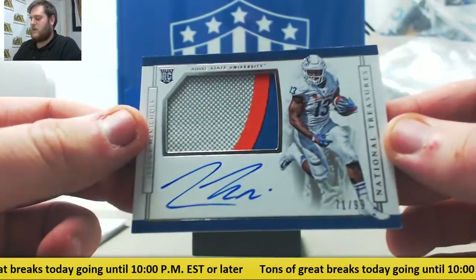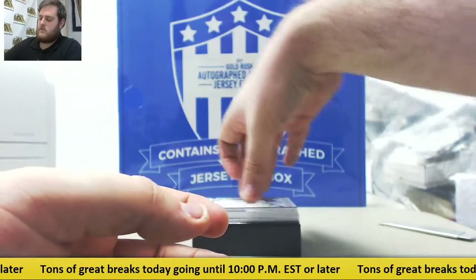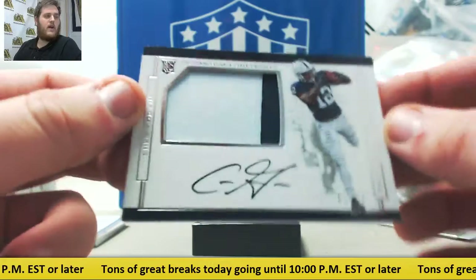71 of 99, Rookie Patch Auto, Jeremy McNichols from Boise State — I think he's on San Francisco now. Tampa Bay Buccaneer right here, Rookie Patch Auto, 52 of 99, Chris Godwin.